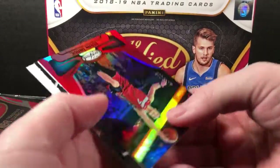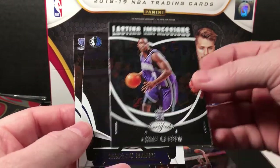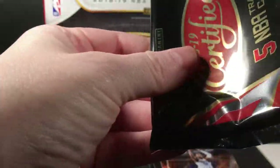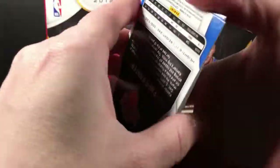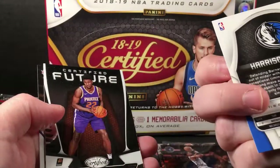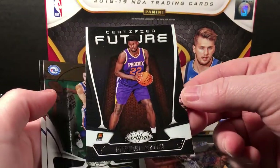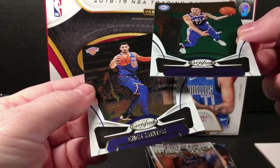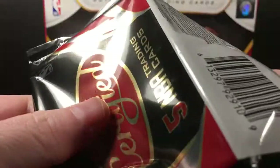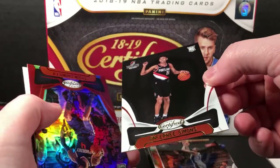Stanley Johnson, a red Goran Dragic numbered to 299. Lasting Impressions — whoever Barnes and Brooks Butler — Harrison Barnes is some kind of parallel, silver maybe. DeAndre Ayton Certified Futures. Enes Kanter — I said those really weird, I'm really tired tonight so my accent may be even thicker than usual. Slow talking. Marc Gasol, Simmons rookie.